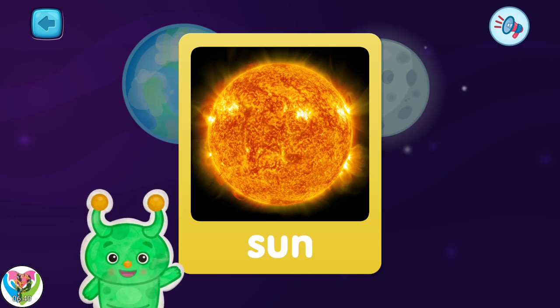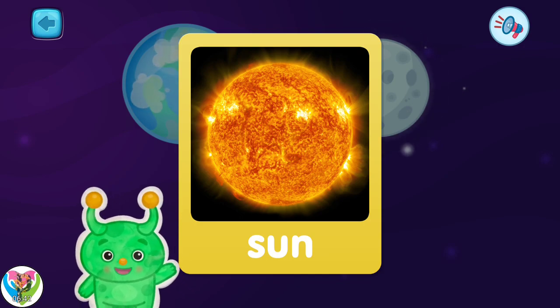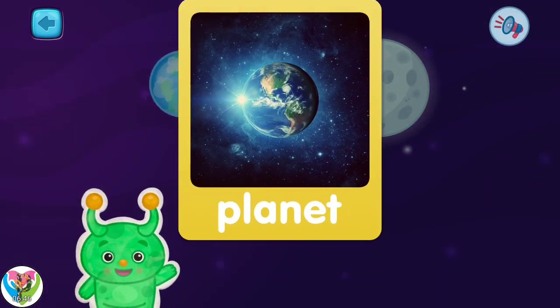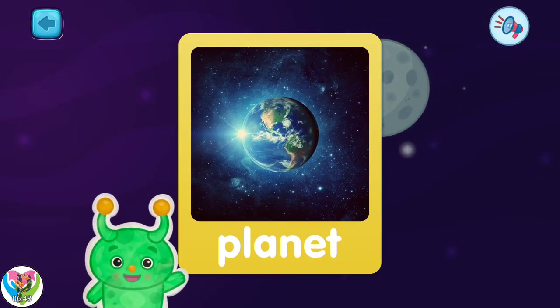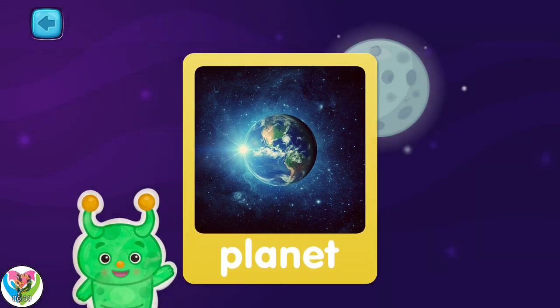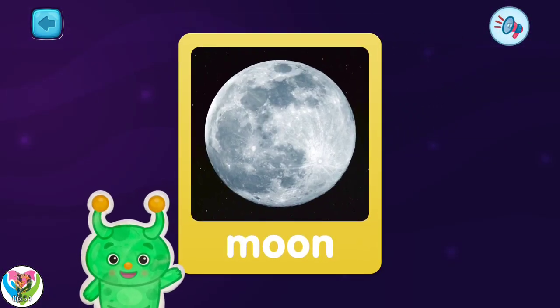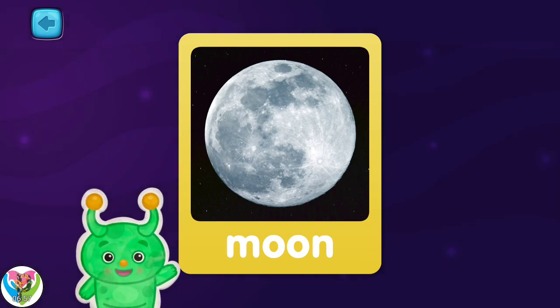This is the sun. Did you know it's a star? This is called a planet. It spins around. This is the moon. You can see it in the night sky.